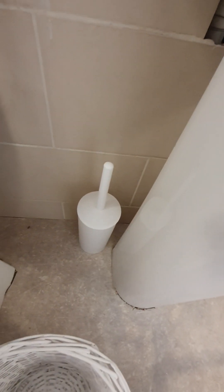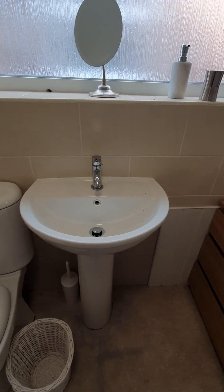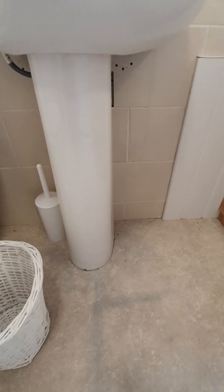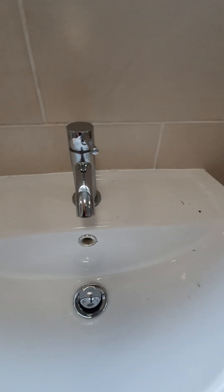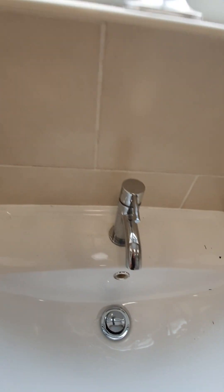White sanitary bin. Toilet brush, white plastic. Next to this we have a hand wash basin with a pedestal support and a mixer tap. Plug present, in good order — you can see it is in good condition.